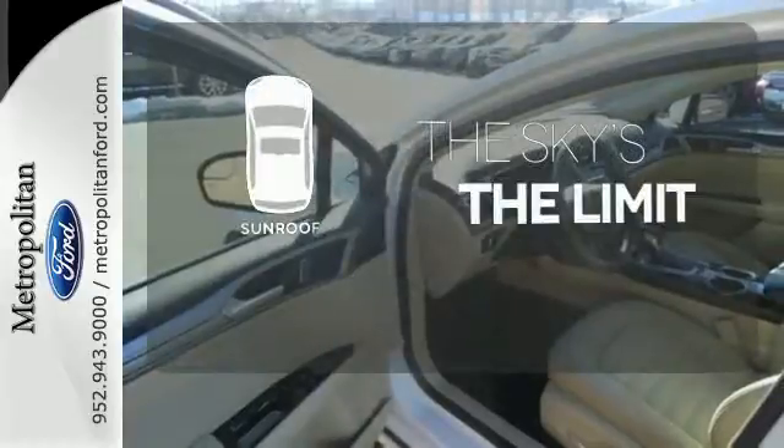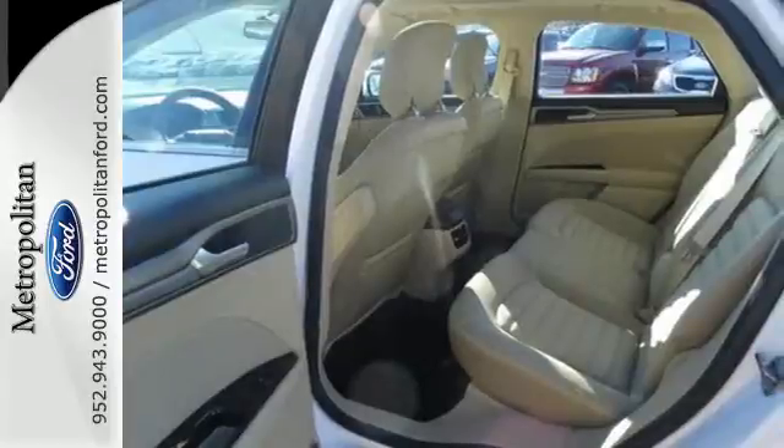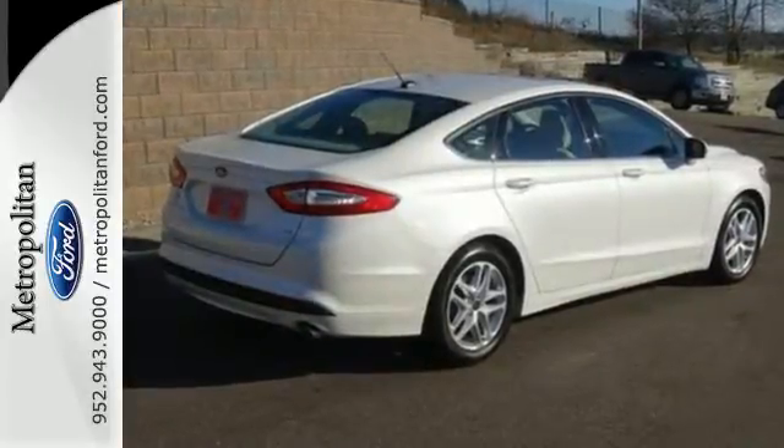Get your daily vitamin D by opening up the sunroof. The 2013 Fusion is a refreshing take on the modern sedan. Come on in today and take it for a test drive.